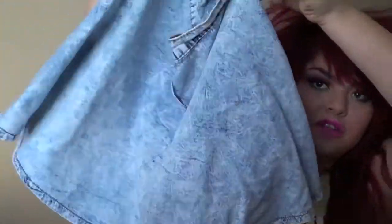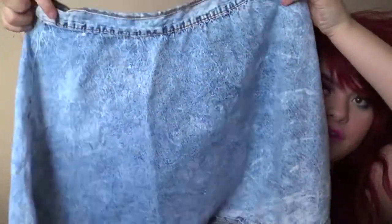The next thing is some clothing items. First is this circle denim skirt from Tillys. I love this so much — I've always wanted a denim circle skirt and I love this one. Have you guys gone to Tillys? That is becoming one of my favorite stores. I love that store.